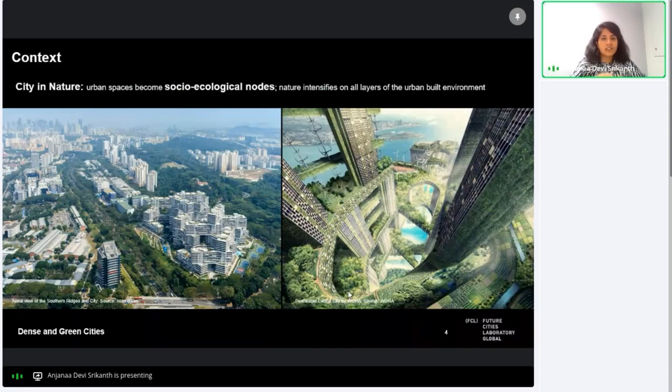High density cities such as Singapore need to turn towards vertical trends of development given the conditions of land scarcity. On the left you see the Interlace, which is a residential condominium that is high density and is planned to maximize both airflow and light. On the right is an imagined vision of the future permeable lattice city concept by the architectural firm BUHA.